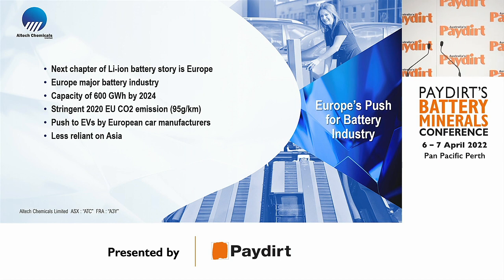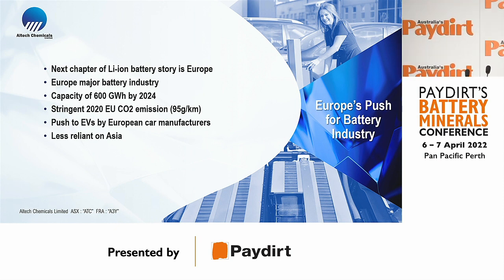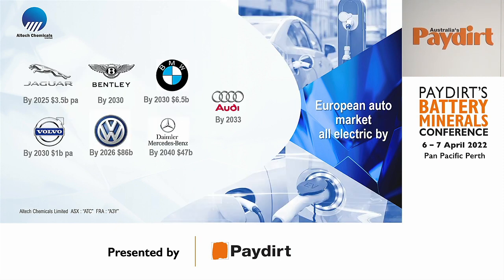We are focused on Europe because we believe the lithium story will be about Europe in the coming decades. While China, Japan, and Korea have dominated lithium-ion batteries, the European story will take over in the next two decades. There are some 600 gigawatts of battery capacity announced in Europe, all European car manufacturers have announced all-EV plans, and regulation requires them to average below 95 grams of CO2 per kilometer — or face fines of up to 2,000 euros per car. Many have announced going all-electric by 2030–2033.